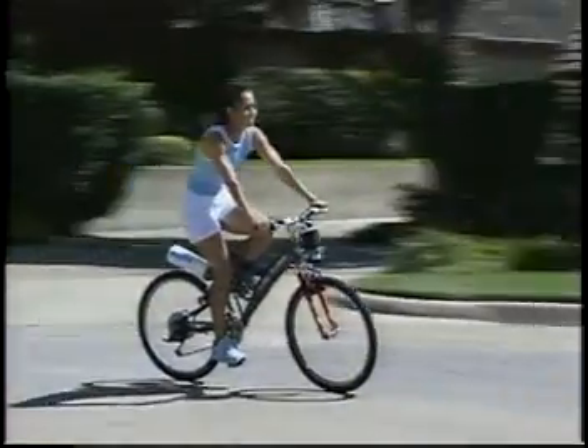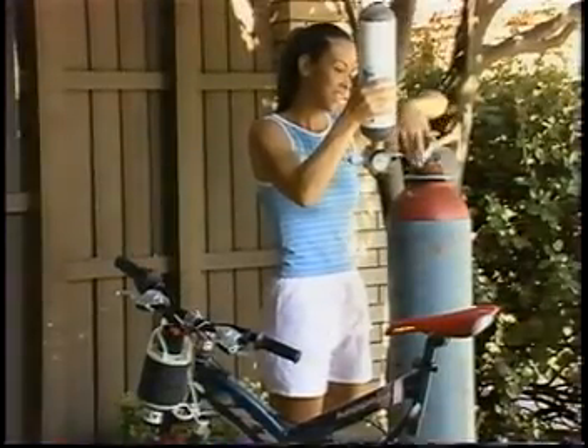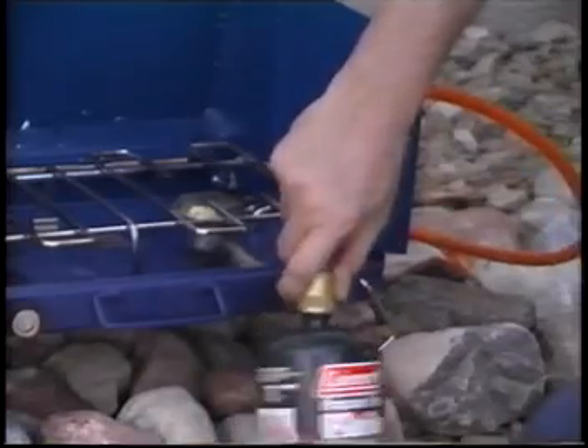It's also easy to refuel. The portable hydrogen canister can be refilled from a larger storage tank and reattached to the HydroCycle, not unlike the way small propane canisters are used to refuel outdoor equipment.